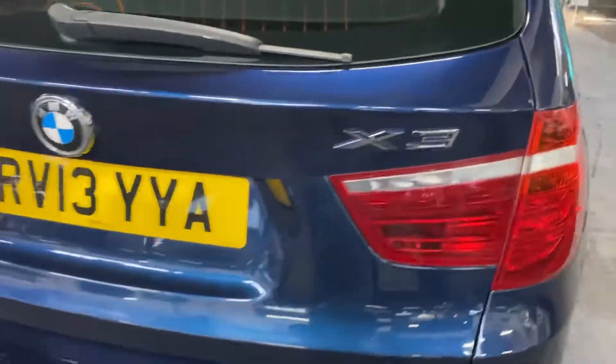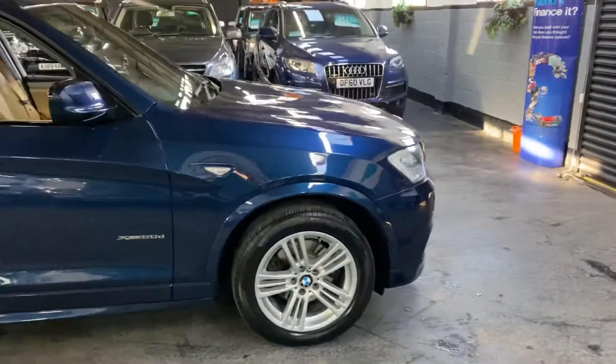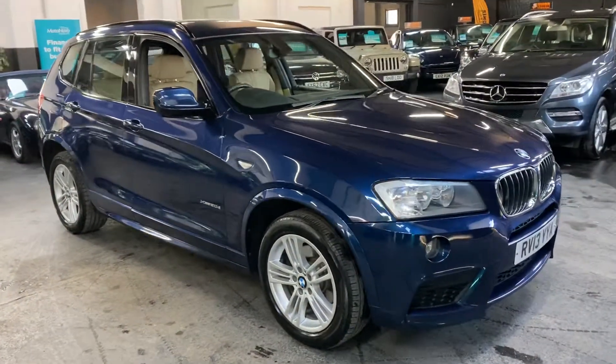If you require any further information or you'd like to enquire about financing or test driving the vehicle, please feel free to give us a call at the office. The number is 01922 458 222 and we'd be more than happy to help you with any questions you may have on the vehicle.